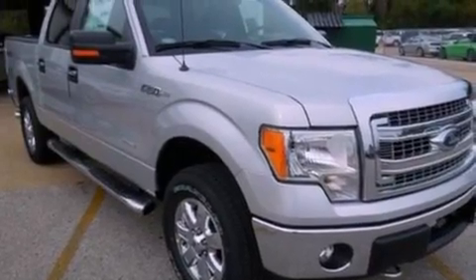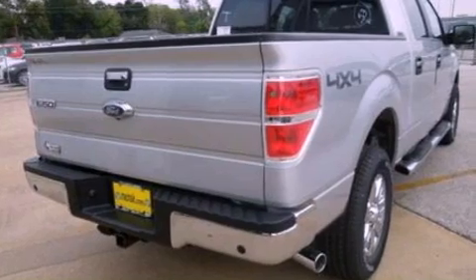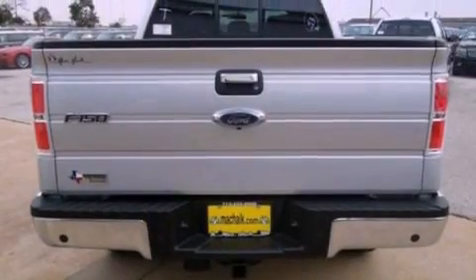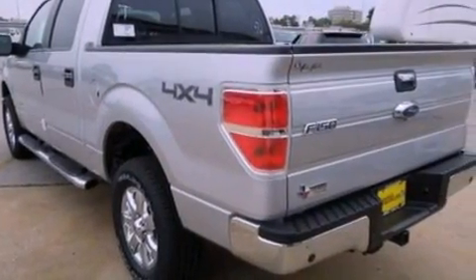Its top features include a double wishbone independent front suspension, power-adjustable driver pedals, a low-tire pressure indicator, 100% commercial-free Sirius satellite radio, aluminum wheels, and traction control and stability control systems.